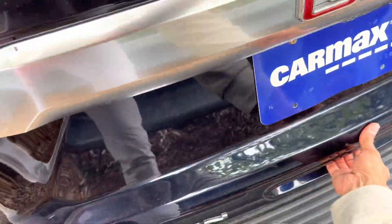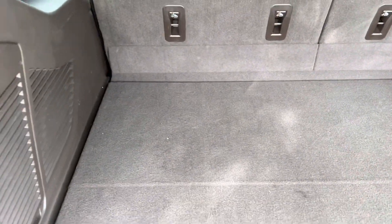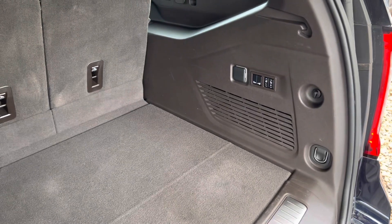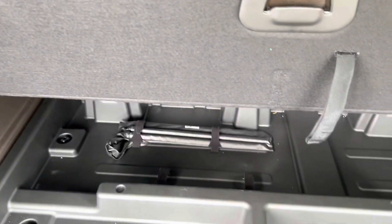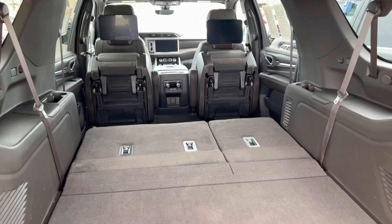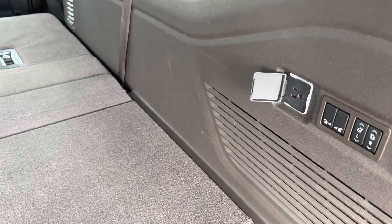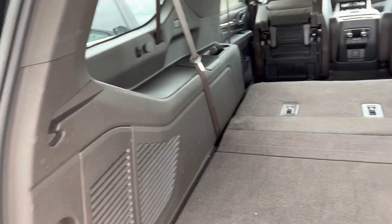Looking at the back hatch — it's automatic and clears fine. With the third row up, there's quite a bit of space back here. It's not a ton, but it is a good amount. This is the XL version, so you get a bit more. There's some space under the floor too, and with the third row folded down, you have so much space. You even have a traditional power outlet back here. There are anchor hooks and a good carpeted area with skid plates.